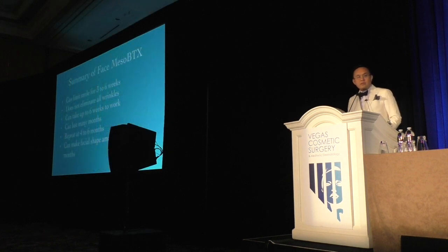So here's a summary of the points I've mentioned. It does limit the smile. It's not limited to all wrinkles. It can take up to six weeks to see a result, and it can last a long time. I tell patients to repeat it every four to six months or so. And that facial shape change in a gaunt face is just really quite incredible.